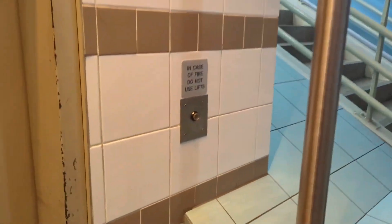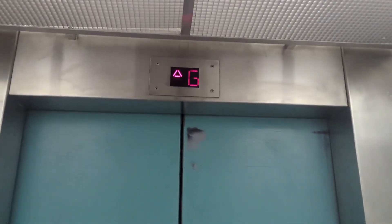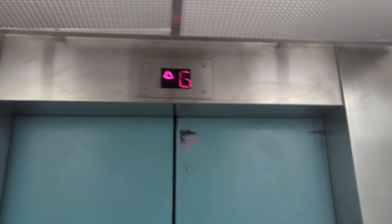Alright, this is the Sydney Fish Market Eastern Lift. Wow, the original! It's glass too. Capacity 1088 kilos, 16 persons — oh, it's even got that old indicator too. It looks like a standard indicator.